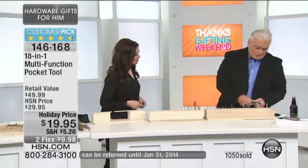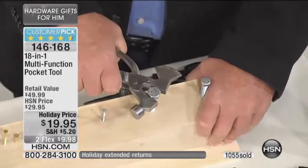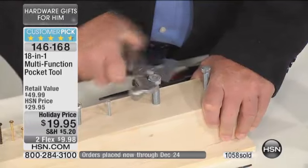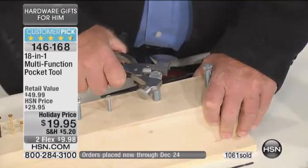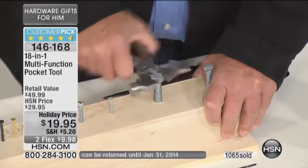Look at this — these are not small bolts. We're talking about industrial-sized bolts here. And it gets the bolts. You saw me cut wire, you saw me axe things, you saw me cut things.